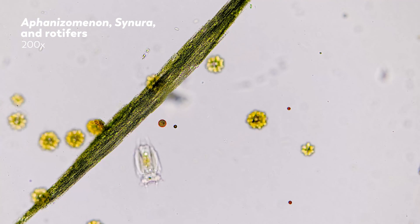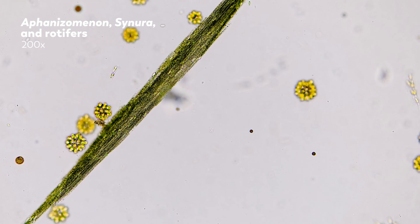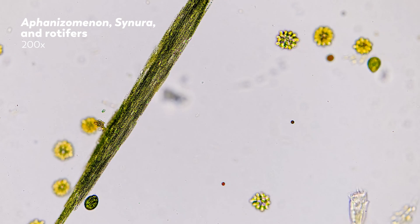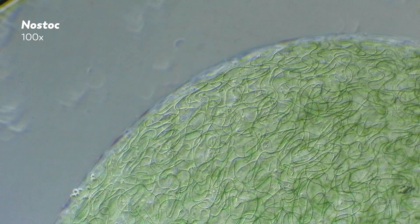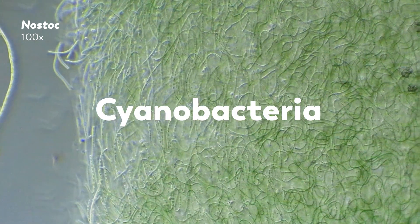But these long grass-like structures make it harder for filter feeders like water flea to eat the aphanizomenon colony. In lakes and ponds, these grassy structures can accumulate, creating dense, visible blooms that release toxins into the water. Nostoc colonies are also made up of filaments, like a string of beads, where the beads are cyanobacteria.